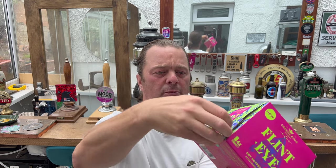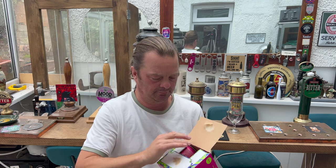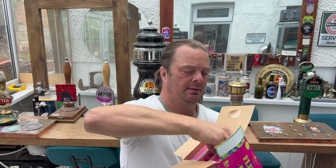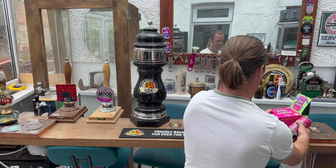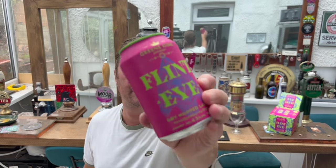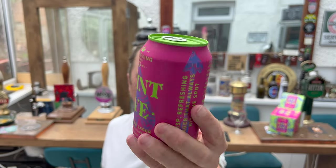Let's get this beer open and out into a glass to see what we get. I picked this up in Sainsbury's. It cost me £5.50 for four cans, which works out at £1.38 per can. And I think in this day and age, 2023, that's pretty reasonable for a can of craft beer.